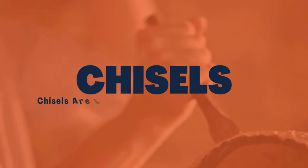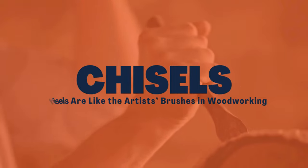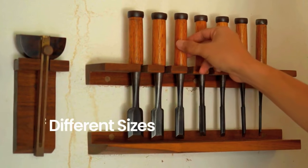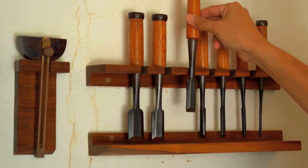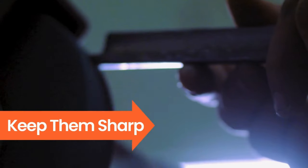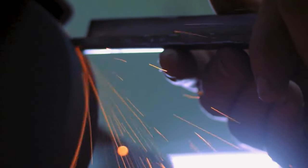Chisels are like the artist's brush in woodworking. They help you carve and shape wood with precision. Having a set of different sizes ensures you can tackle various tasks, from fine detailing to making mortises. Keep them sharp for cleaner, crisper results.